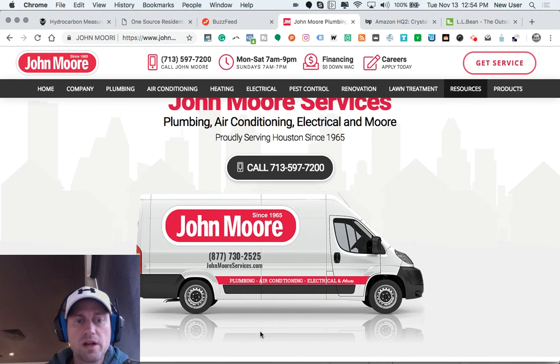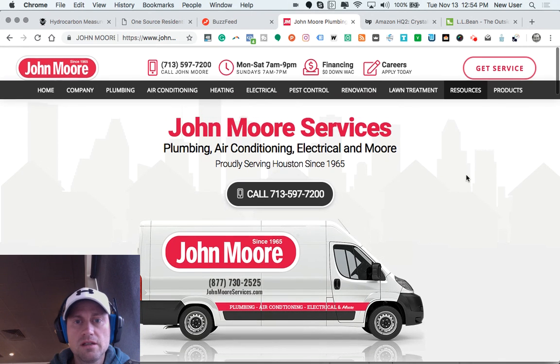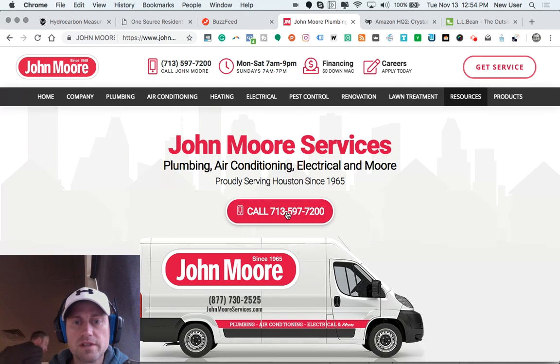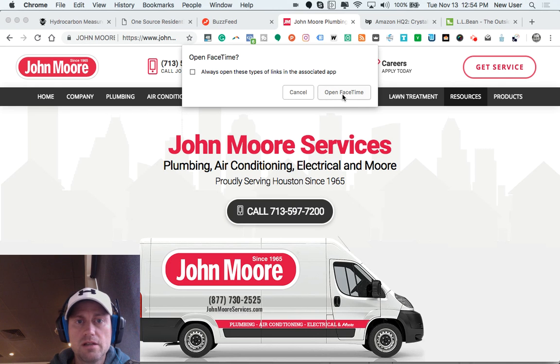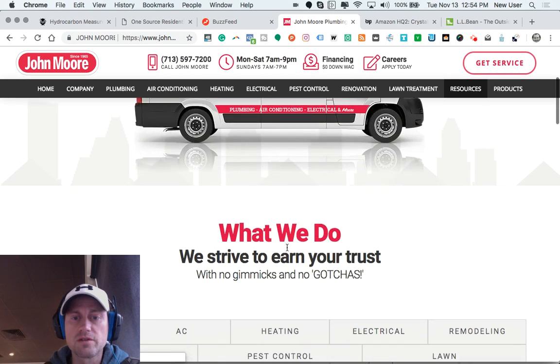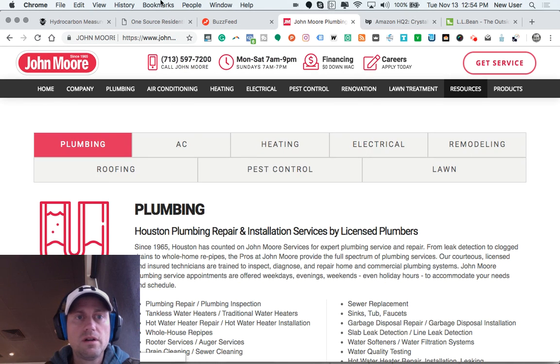This is a nice what we call hero image — it takes up the full width of the screen, occupies a big portion of the real estate above the fold, and really encapsulates the totality of the company's services. There's a nice call-to-action button there. On desktop it will bring up your default phone application, and if you're on mobile it would tee up a call directly, so it's great to have that kind of tool on mobile.